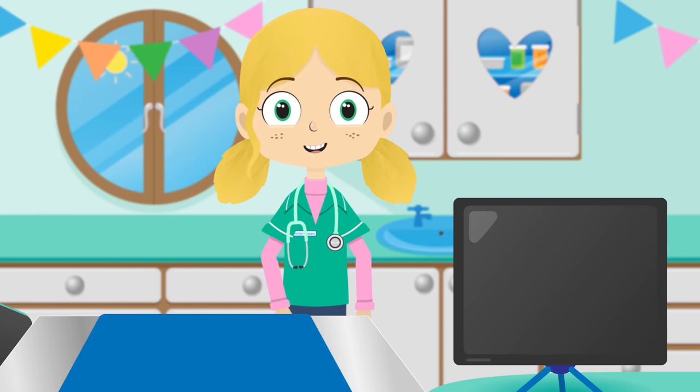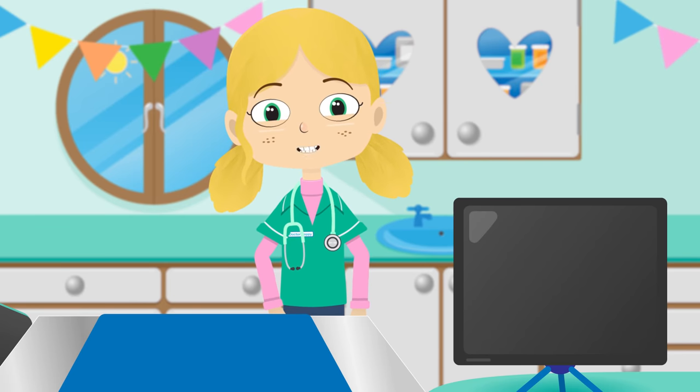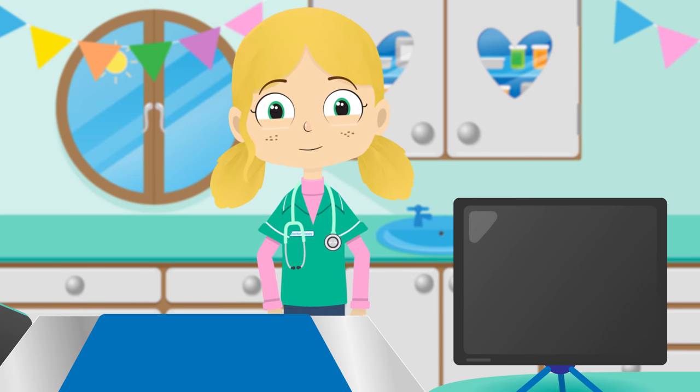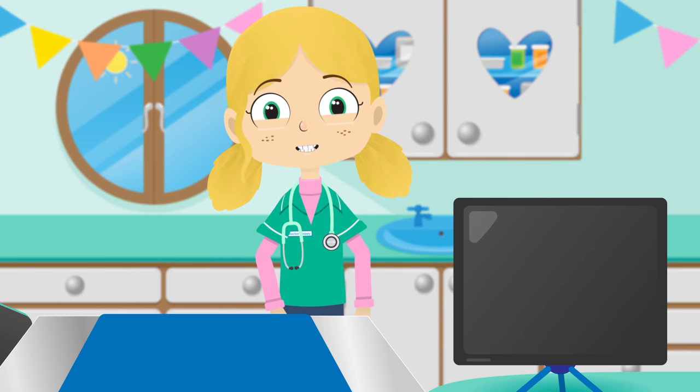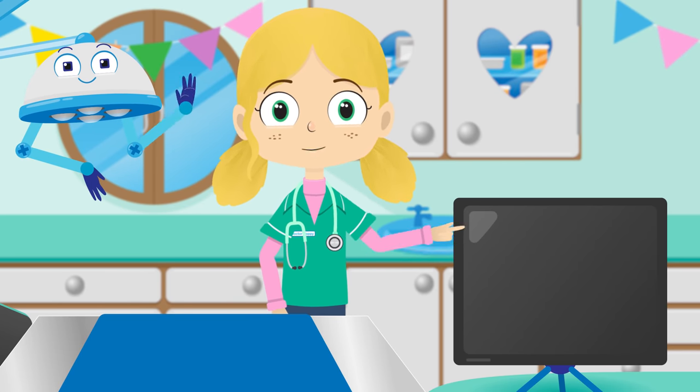That's all from the Pet Rescue Centre today. Did you know you can download the Toddler Fun Learning app to watch more videos from me without adverts? Just tap here. See you again soon. Bye.